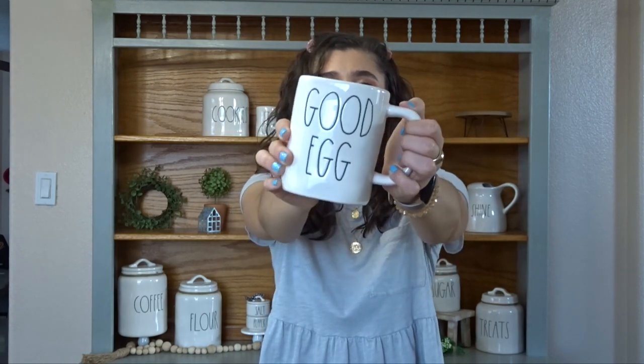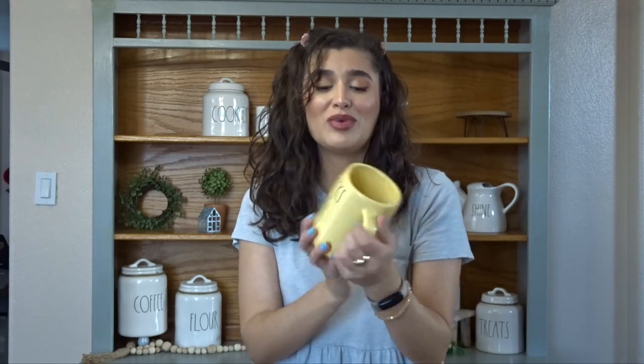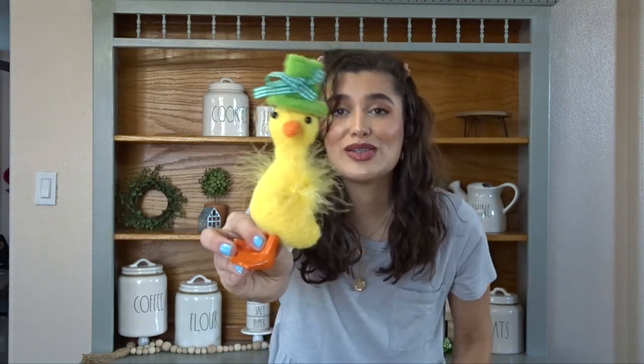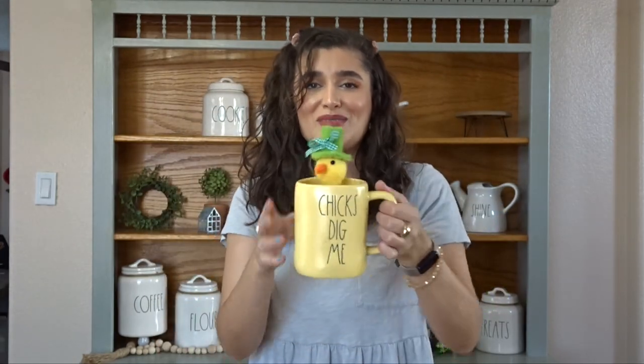And then I found Hot Mess Express. This doesn't really apply to spring, but I thought it was really cute with a baby pink inside — very adorable. I'll probably just drink my coffee out of it instead of decorate with it. And then I found this all white mug in Good Egg — I just thought it was cute, nice for Easter. And then I found this beautiful yellow mug in Chicks Dig Me — so cute. And I actually have an idea of what to put inside of this. So I found this little guy at HomeGoods, and he was too cute to not bring home. He was $4.99. Look at his little head, baubles, and his little feathers and his little hat — he's so cute. So I think what I'm going to do is just set him inside of the mug.